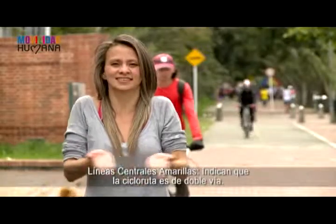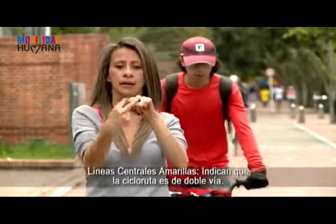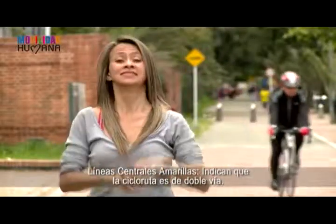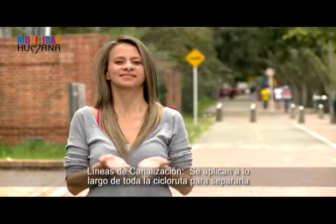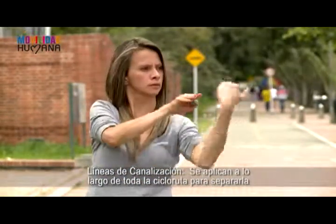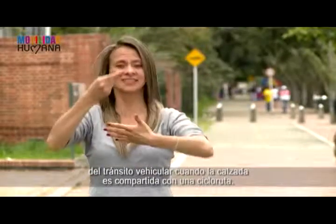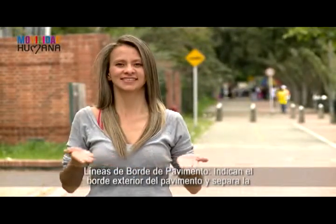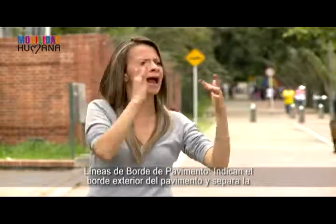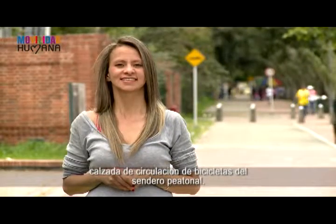Las líneas centrales amarillas indican que la ciclorruta es de doble vía. Las líneas de canalización se aplican a lo largo de toda la ciclorruta para separarla del tránsito vehicular cuando la calzada es compartida con una ciclorruta. Las líneas de borde de pavimento indican el borde exterior del pavimento y separan la calzada de circulación de bicicletas del sendero peatonal.